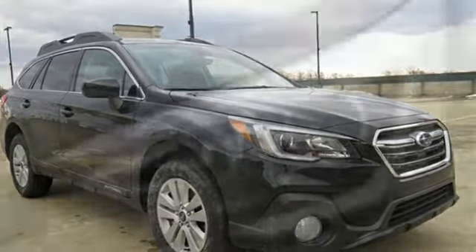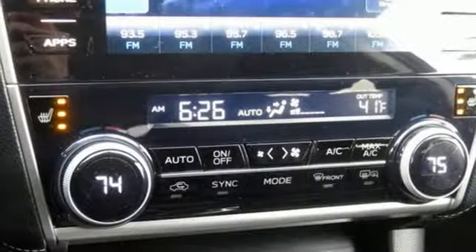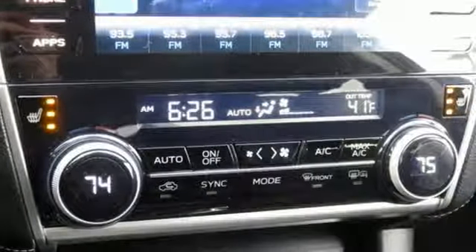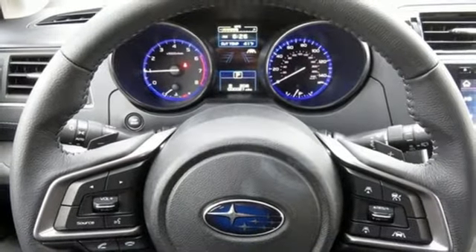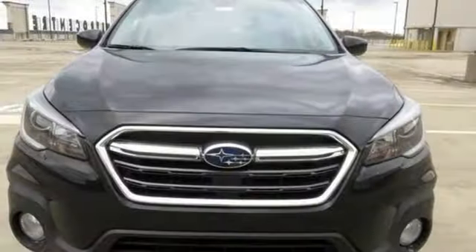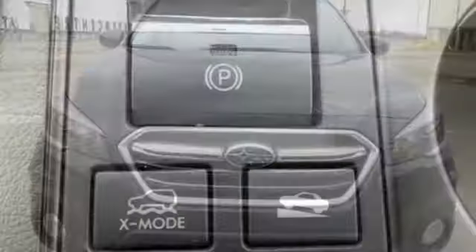Bluetooth streaming audio, power heated mirrors, dual zone climate control, auto dimming rearview mirror, Apple CarPlay Android Auto, front heated bucket seats, H4 engine, active grill shutters, gas pressurized shocks, and continuously variable automatic transmission.